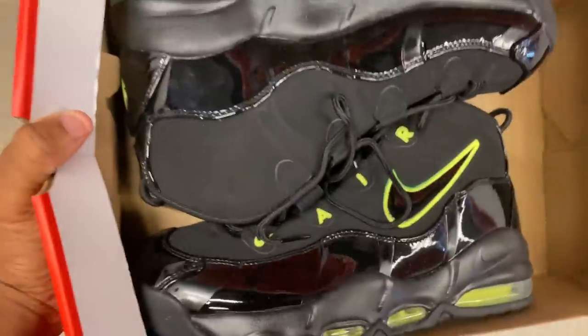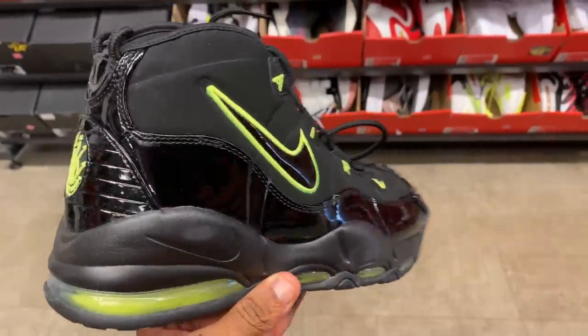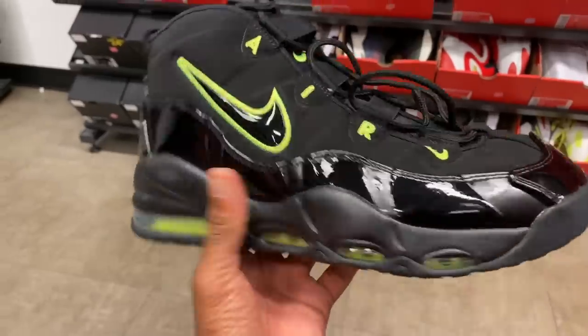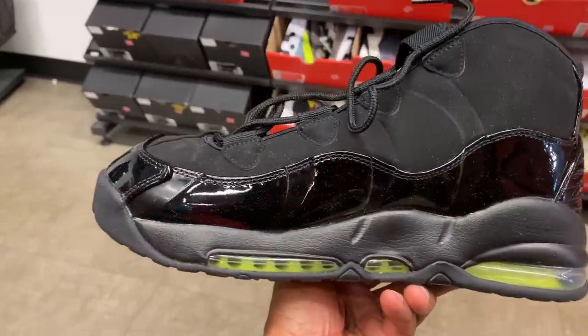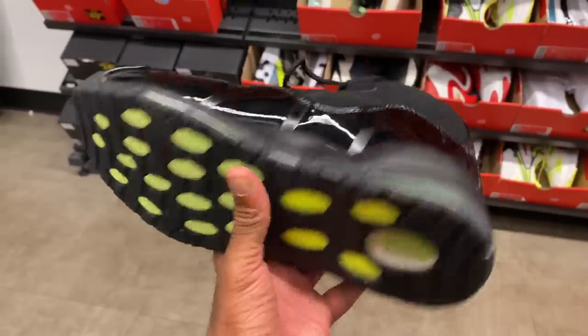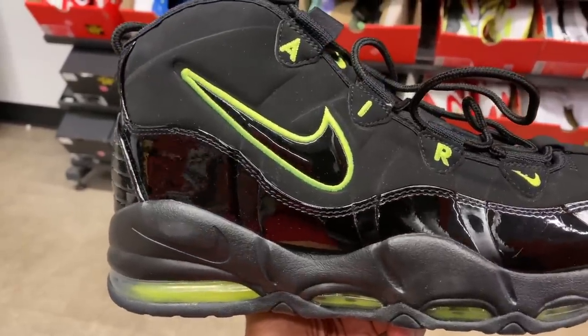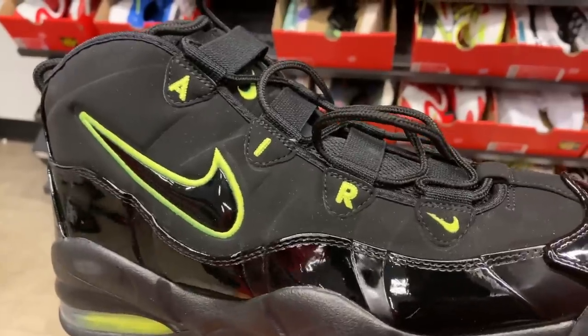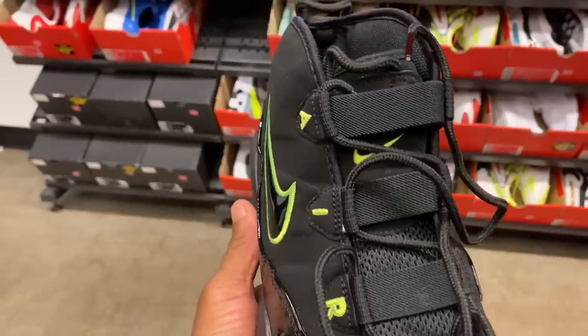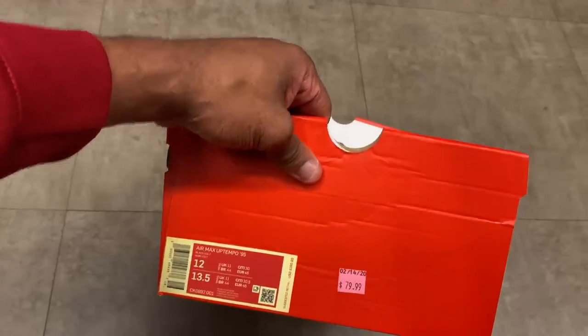I haven't seen these Air Uptempos ever. Let's take a look at them. Volt colorway, all black patent leather at the bottom of the midsole. Volt Air Max unit, even on the outsole. Volt Air Uptempo logo on the back. Volt outline of the swoosh. Volt in the Air and the check mark at the bottom of the tongue, and also a Volt swoosh on the tongue. Rope laces. Kind of dope. They're here for $80 with no additional discount.